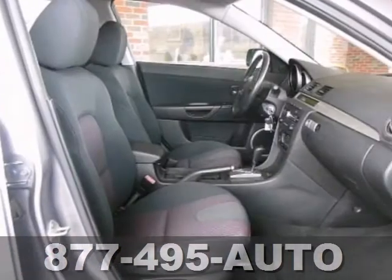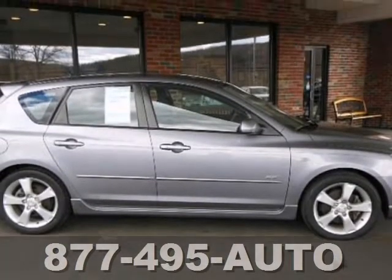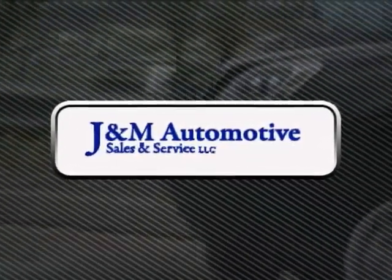It's really clean. It's honestly a really quality find. Take a look today — you'll see a difference at J&M Auto Sales.